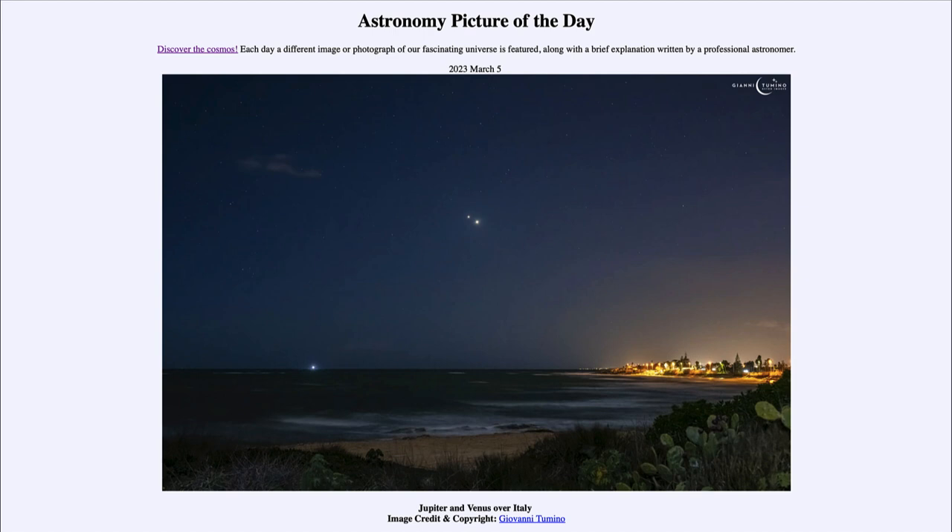They are beginning to get further apart now, although over the course of the next month you can still see Jupiter and Venus relatively close together. They have switched positions — Jupiter, which was higher in the sky at the beginning of this year, has been sinking lower, while Venus is getting higher and higher.